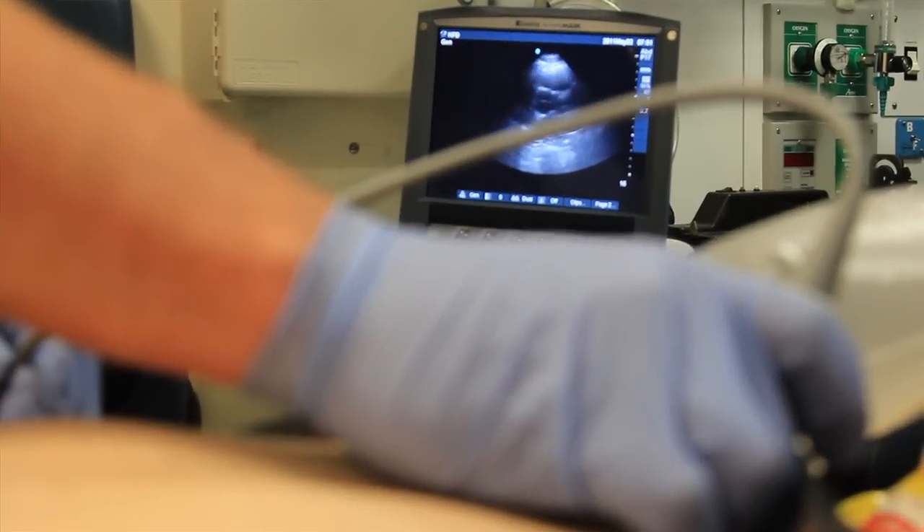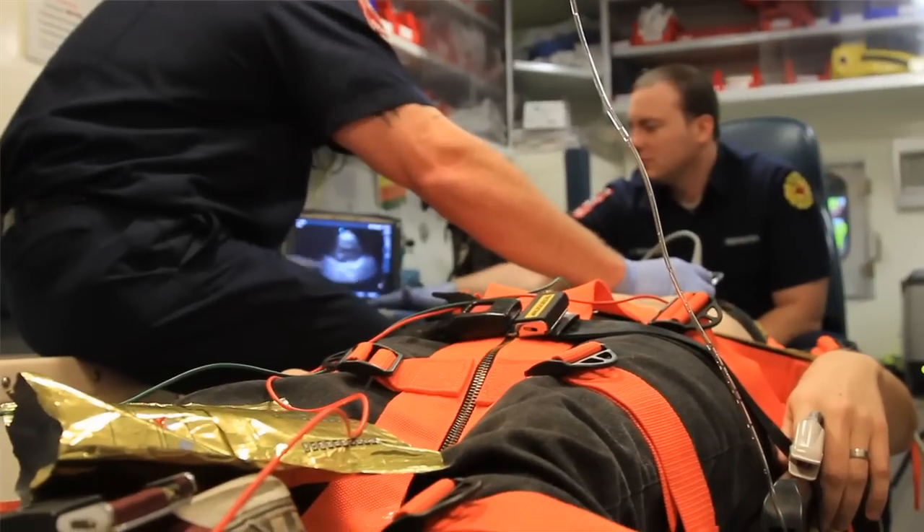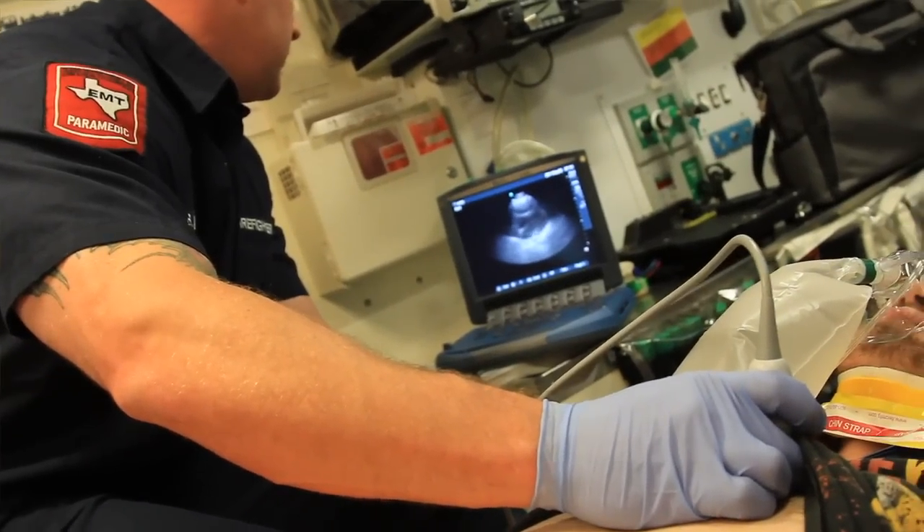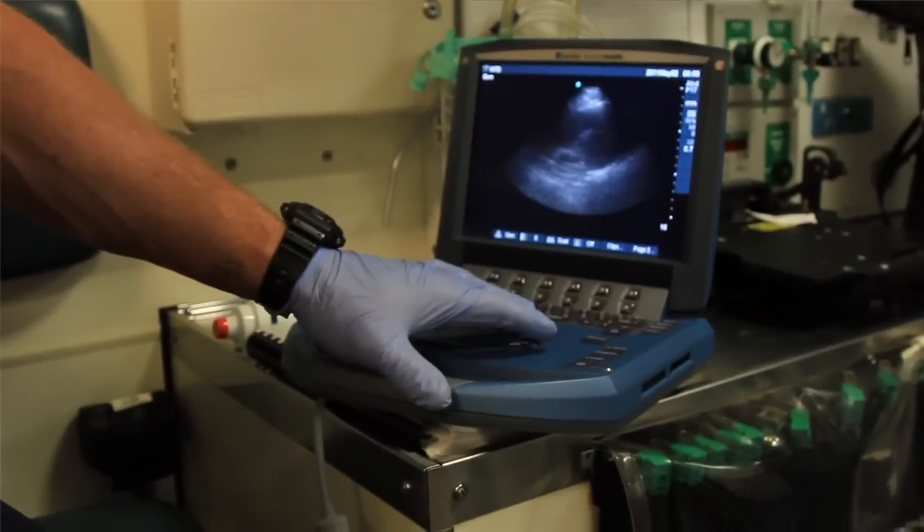The most valuable use we've found is cardiac examinations for our hypotensive patients. Before, we just knew they were in shock and could look at a few small things to try to tell what was going on. But with ultrasound, we can tell: this is cardiogenic shock, this is septic shock, this is hypovolemia. We can tell exactly what's going on. There's no wasting time.